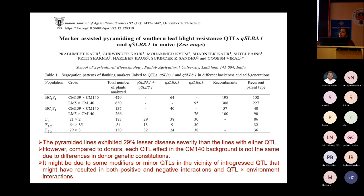The pyramided lines showed 29% lesser disease severity compared to either single QTL in the same background. We also observed that a single QTL in the CM140 background shows a different pattern of resistance compared to the donor line CM139. From this we concluded that background effect exists — there may be positive or negative alleles in the vicinity that affect QTL expression.